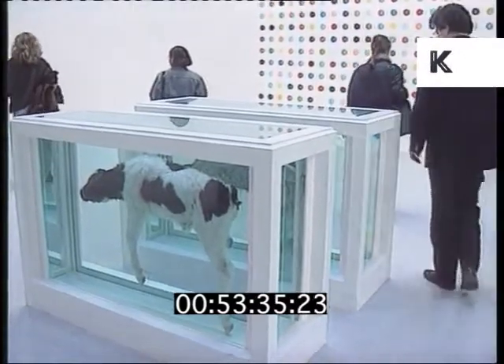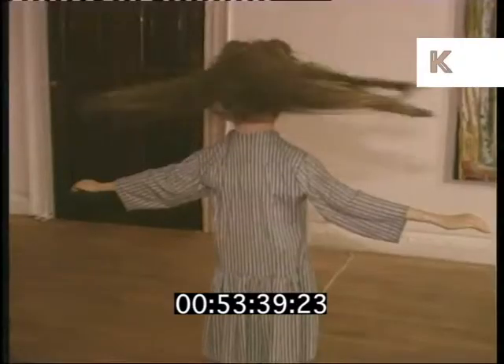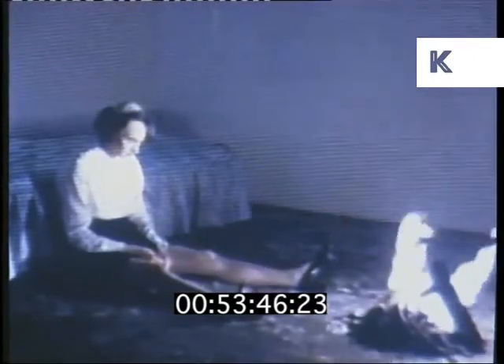With galleries exhibiting the likes of cows suspended in formaldehyde, photographs of football fans and all manner of unusual artefacts, for the layperson it's often hard to get to grips with what it all means and where the inspiration comes from.